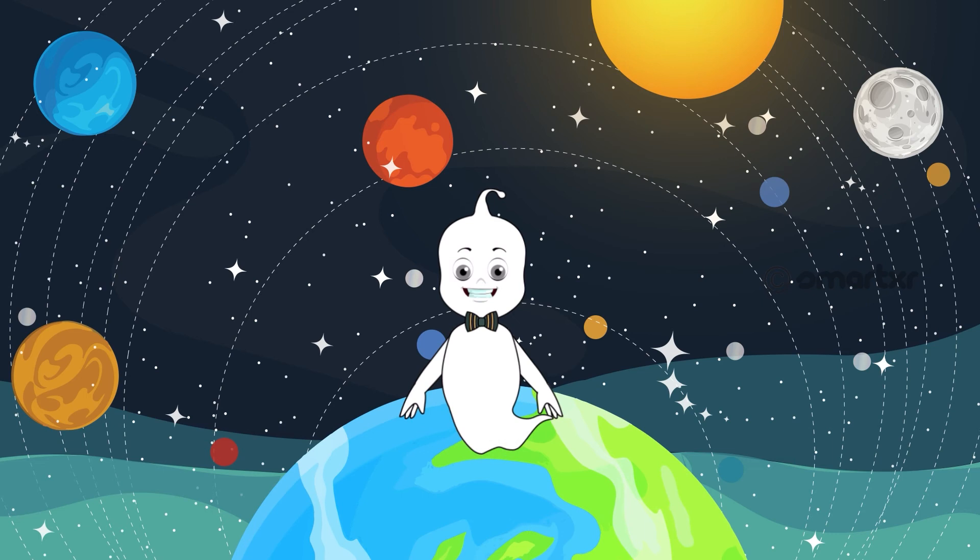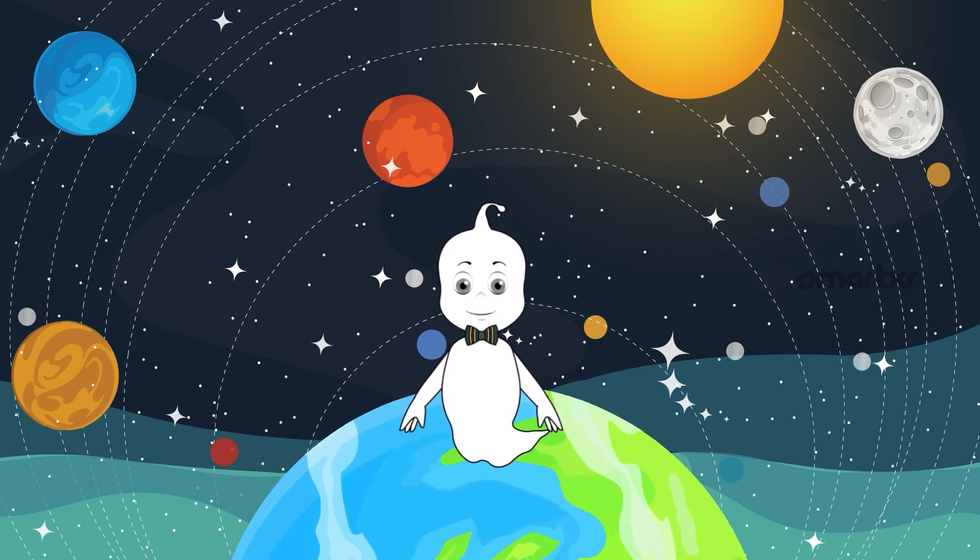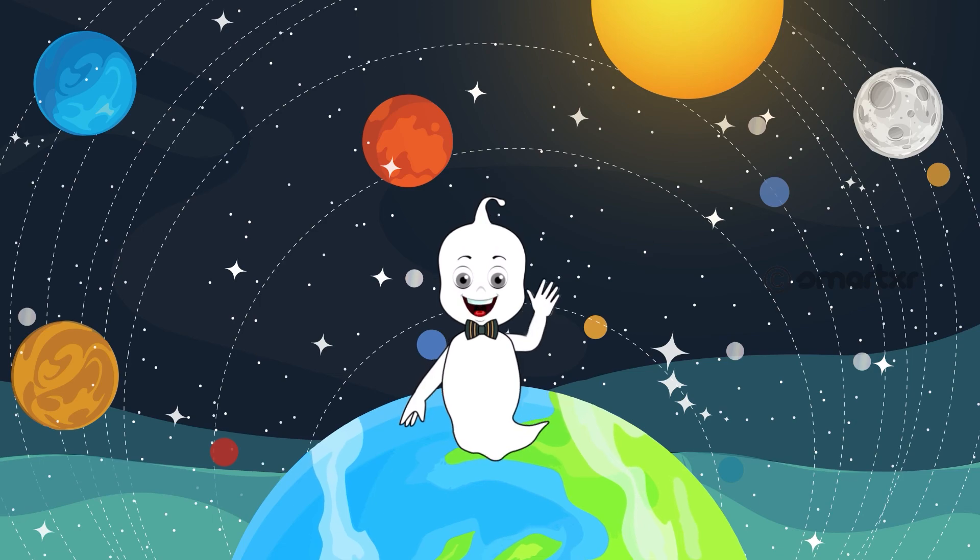We learnt so much about the sun, the stars and the planets today. I'll see you soon. Bye bye.